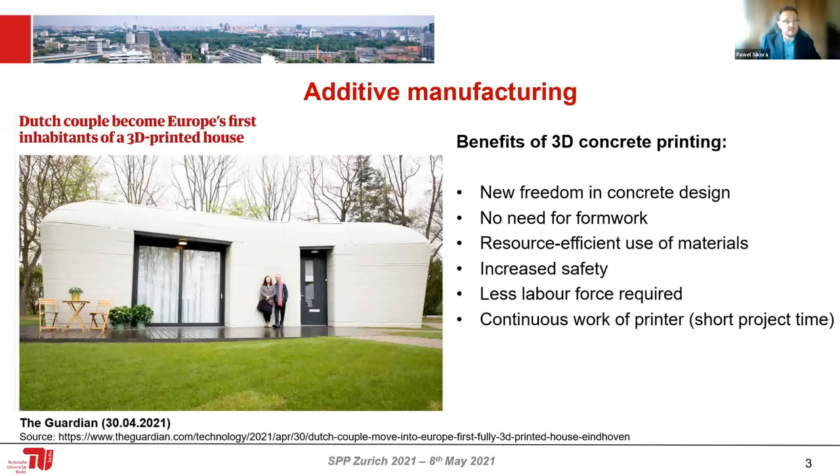The second benefit is that this technology is resource efficient — we only use the material we want to print, so we don't have too much waste. Since we are using a 3D printer, we also increase safety, which matters because civil engineering has the highest accident rate, helping to protect workers. And finally, due to the continuous work of the printer, you can shorten projects by building 24 hours per day.